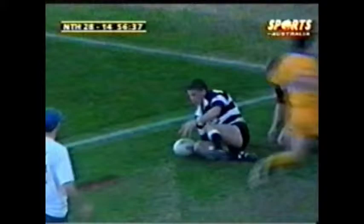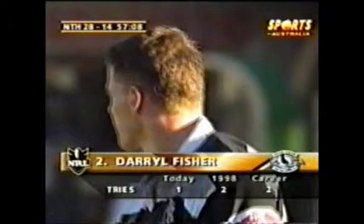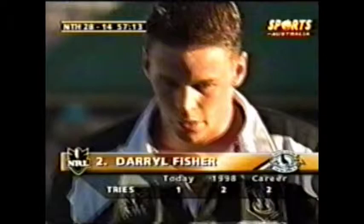Darryl Fisher is a young Kiwi — born in New Zealand. Nothing against Kiwis — he's probably next door to me but I just can't remember. He's a bit younger than me, but I tell you what: in a side that's been struggling this year, this young kid has played very well. He's a good finisher, Darryl Fisher.